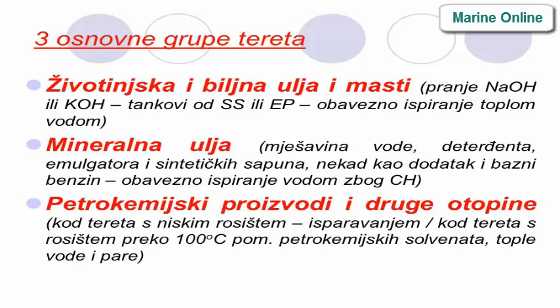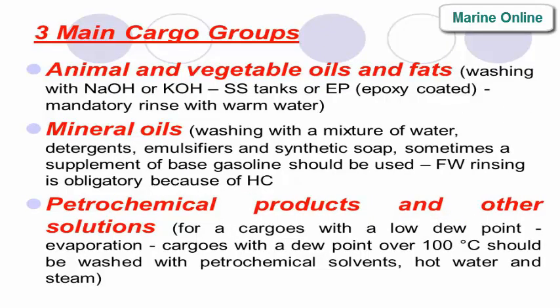Three main cargo groups: First, animal and vegetable oils and fats — washing with NaOH or Co, stainless steel tanks or epoxy-coated tanks, mandatory rinse with warm water. Second, mineral oils — washing with a mixture of water, detergents, emulsifiers, and synthetic soap; sometimes a supplement of base gasoline should be used, and fresh water rinsing is obligatory.